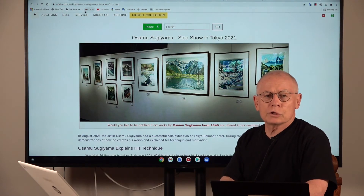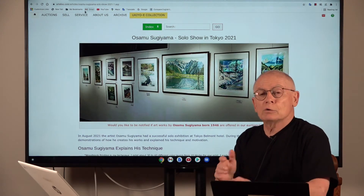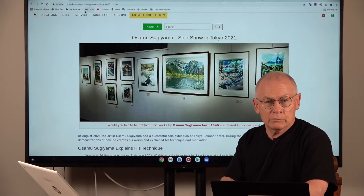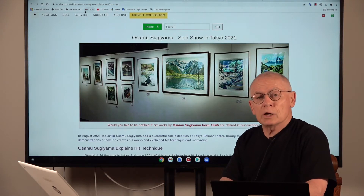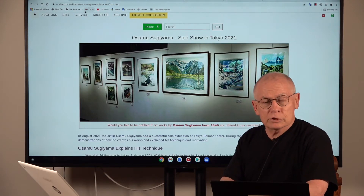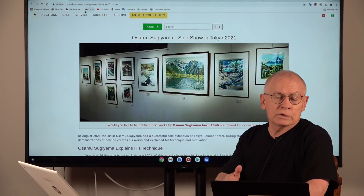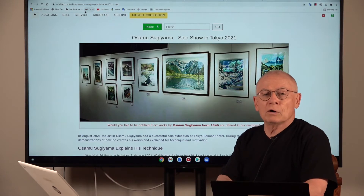Welcome friends of Japanese prints, welcome as always. I am Dieter Ranschura and I'm the owner of the Artelina company. We sell Japanese prints in weekly online auctions and we produce these videos somehow related to Japanese prints or to other art prints.